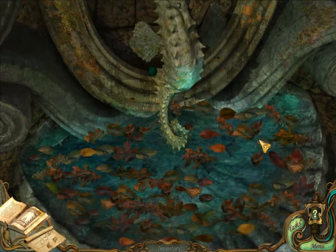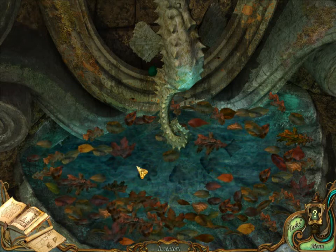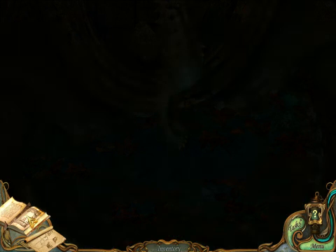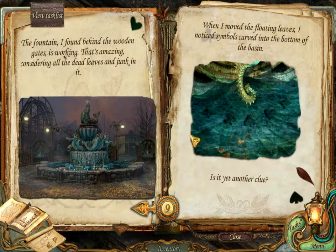Hello. Thank you. Oh hi. That was kind of cool. The fountain I found behind the wooden gates is working. That's amazing, considering all the dead leaves and junk in it. When I move the floating leaves, I notice symbols carved into the bottom of the basin. Is it yet another clue? That's what we do.